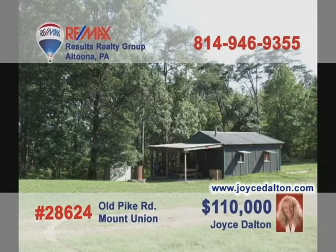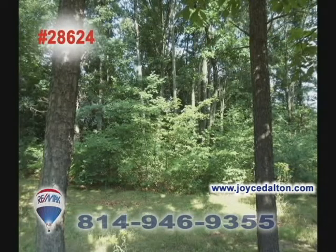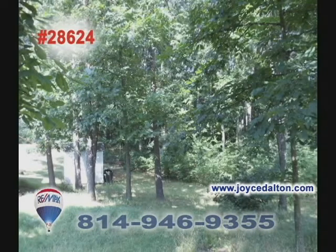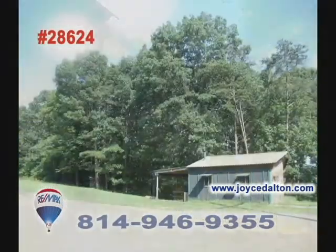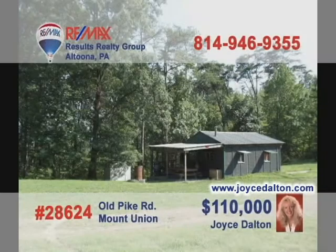Call RE-MAX Hall of Fame Realtor Joyce Dalton or go to JoyceDalton.com to see this hunter's delight that borders state game land. The 8.66-acre lot will give you all the privacy you could want. The cabin has propane stove and lights and a wood stove for heat. Enjoy the secluded wooded lot from the covered porch. In addition to being located on famous Captain Jack's Mountain, it is also one mile from the Juniata River and 20 minutes from Raystown Lake.